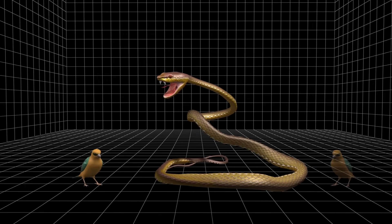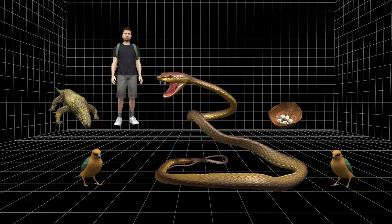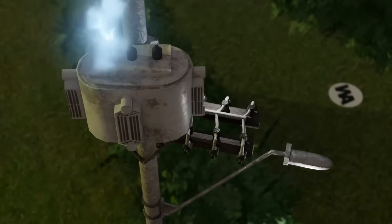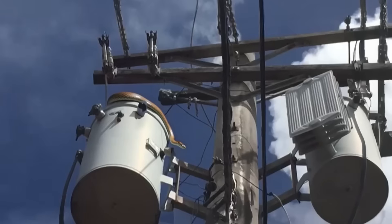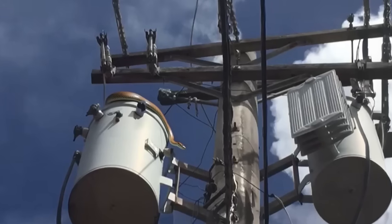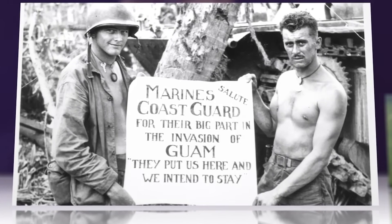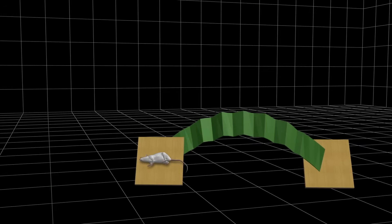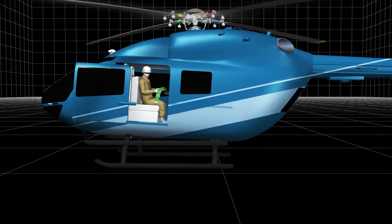Nine out of 12 native bird species went extinct in the wild. The snakes were causing power outages by climbing electrical lines, and residents lived in constant fear, especially families with young children, because these snakes were venomous and aggressive. That's when the US military came up with a plan so wild it sounded like something from a cartoon.